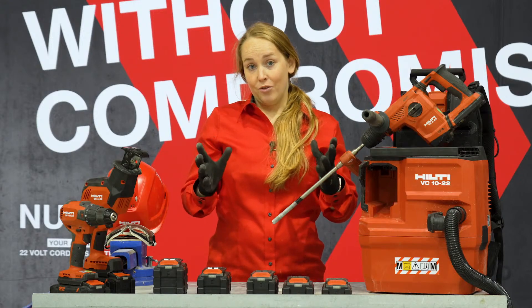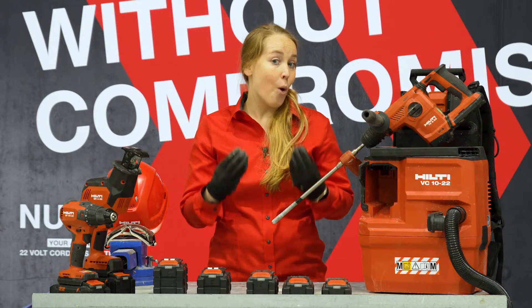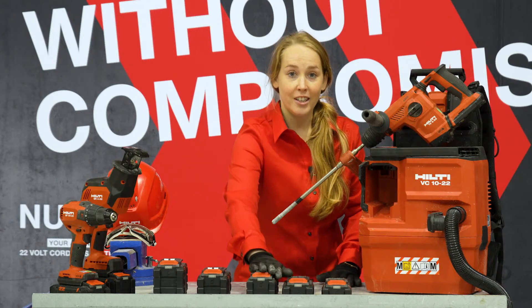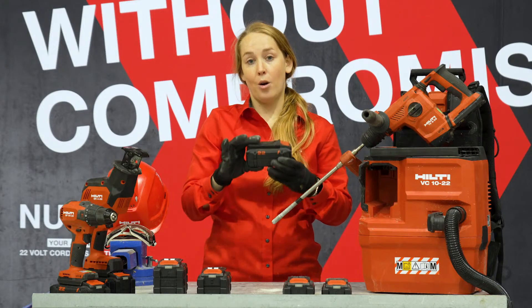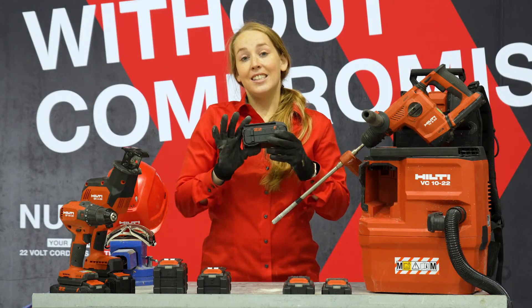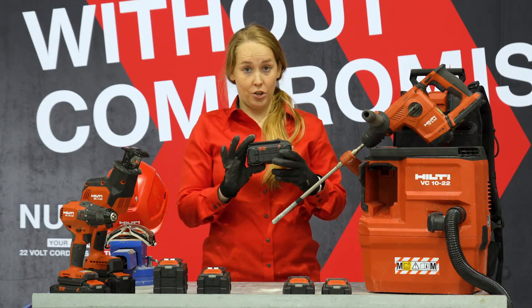What's really at the core of Neuron seems really small, but it's actually really, really big. We have changed the interface between our batteries and the tools, which allows us to draw much more power out of the batteries at any given time. It's double the power compared to our previous 22-volt platform.